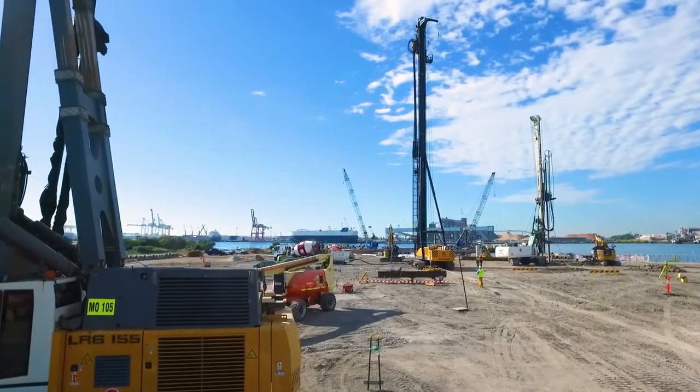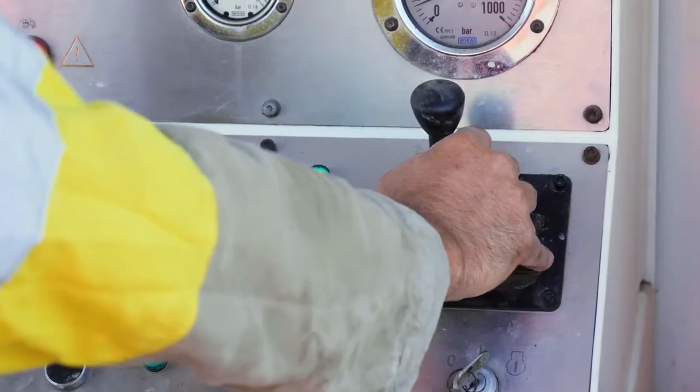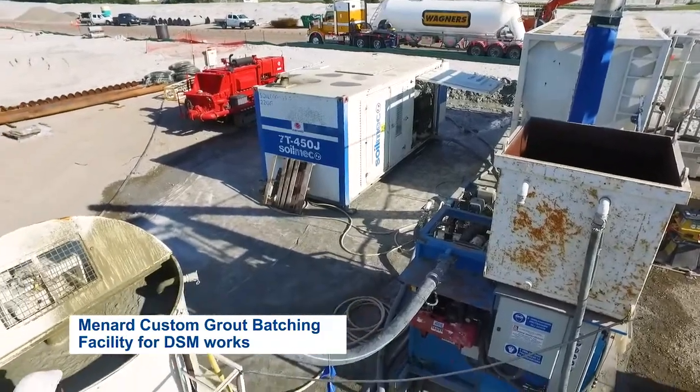Port of Brisbane's brief was to provide a cost-effective ground improvement solution that would limit long-term settlements to less than 50 millimetres and also provide adequate capacity for high lateral loads from a design seismic event.